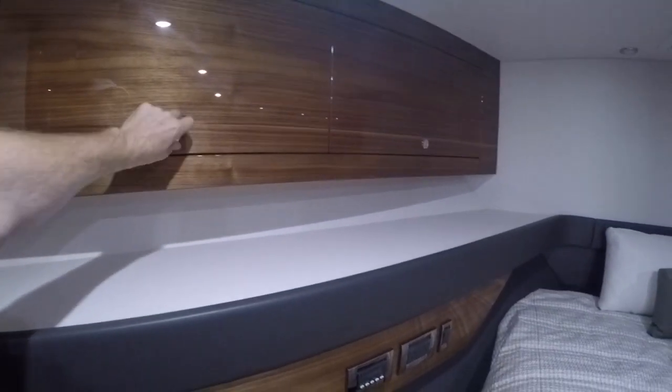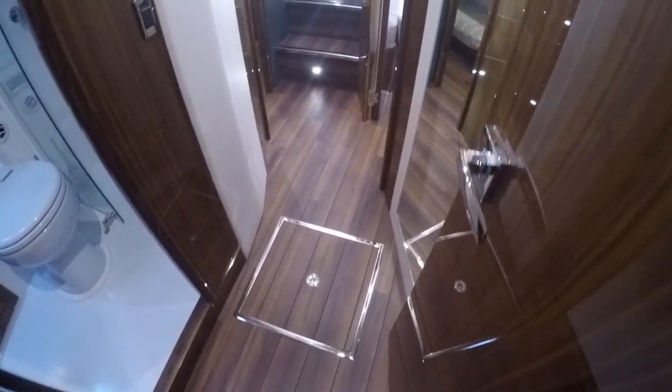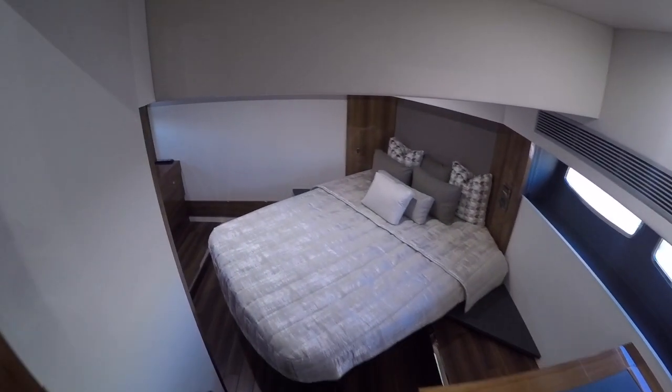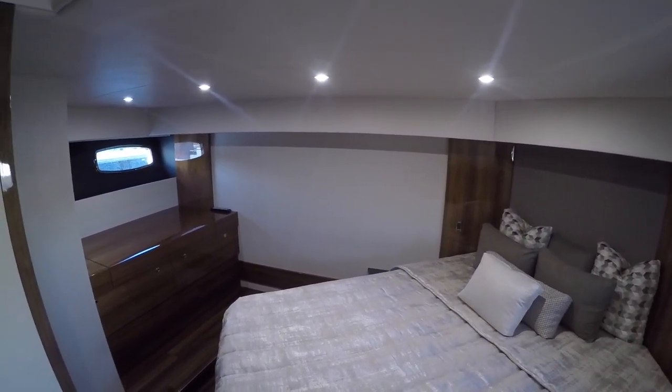Good access around here, nice cedar-lined closet, deep storage. Beautiful rosewood floors with ebony striping throughout this entire boat. There are full-length mirrors. We have a master head here with a huge separate shower. Then step down two steps into your full-beam master stateroom.